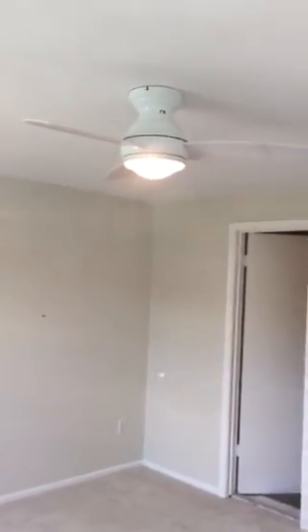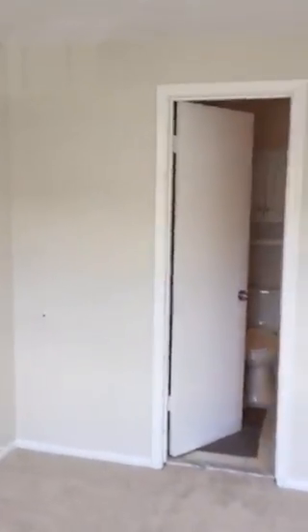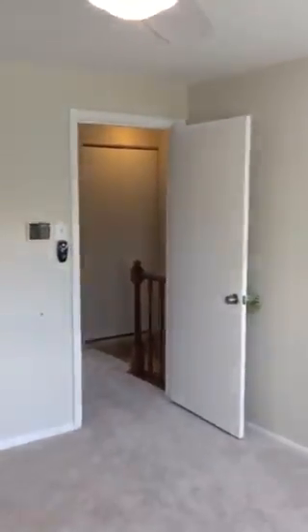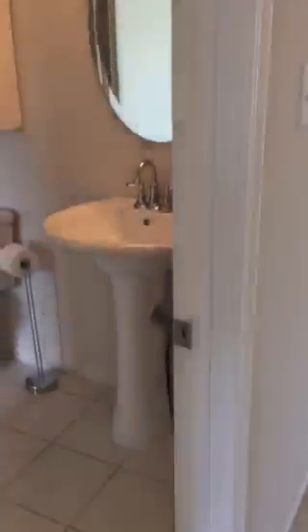Into the master suite — ceiling fan, and entry into the master bathroom up here. Stand-up sink, full tub shower. Entry into the master suite.